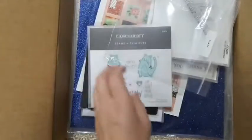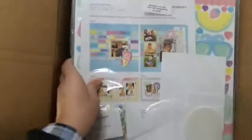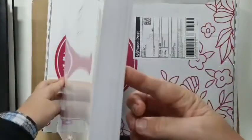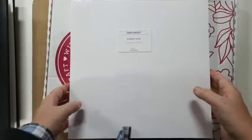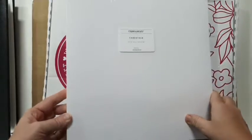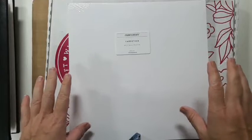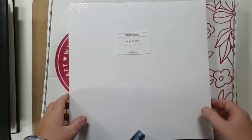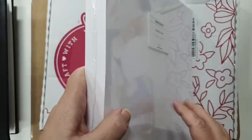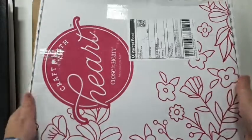I also grabbed white cardstock off a friend - 100 sheets, a bulk pack only available to consultants, or let me know if you really need some. If you're getting into scrapbooking it's really good to have a bulk pack like this if you've got a heap of photos to scrap. These work out to about 70 cents a sheet, and that includes postage - which is a pretty good price.